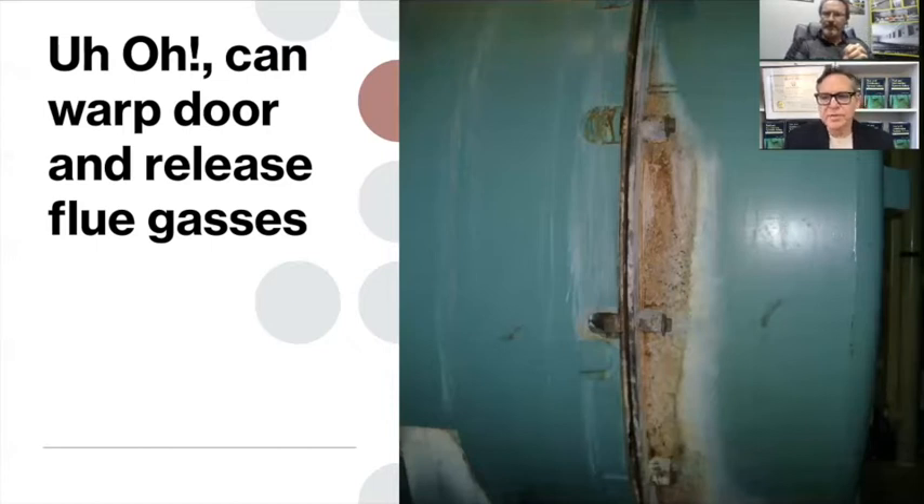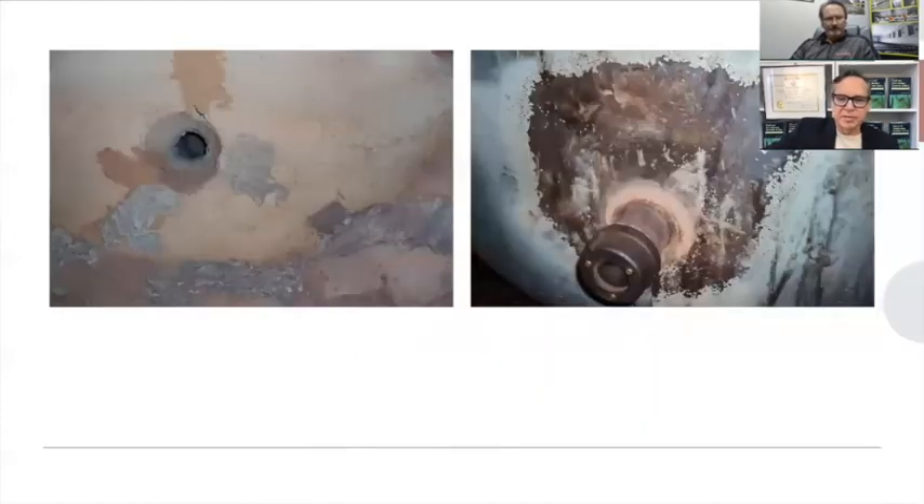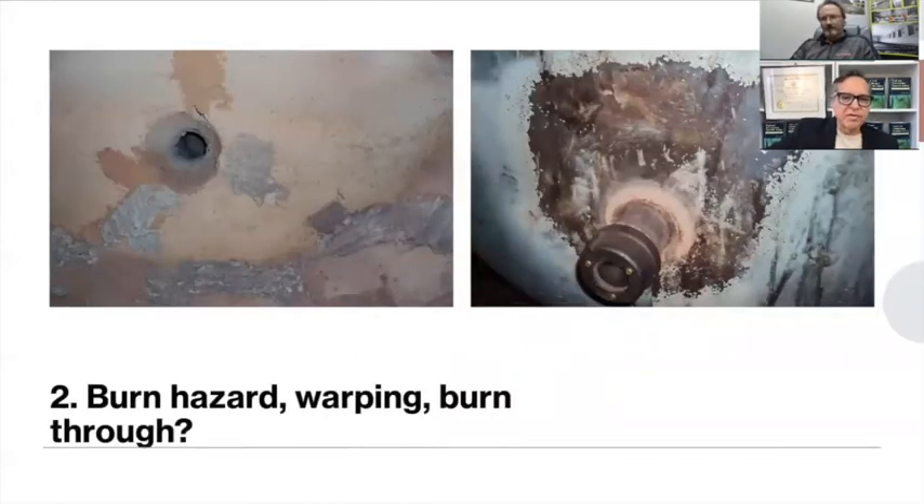I've seen guys repair these doors — it's an ungodly repair to do completely and correctly. The door weighs thousands of pounds, it's castable inside, guys go in with hammers busting out old material, then you weld in new hangers. That's why a lot of people end up buying rebuilt doors and taking days or weeks to fix their old one. Point well taken about getting to it sooner rather than later.